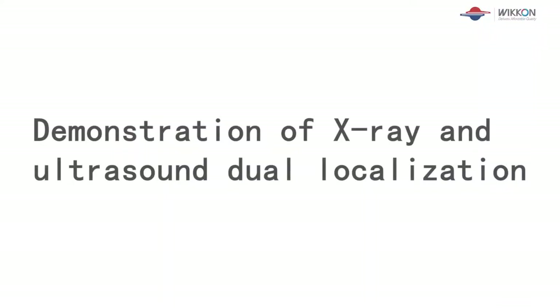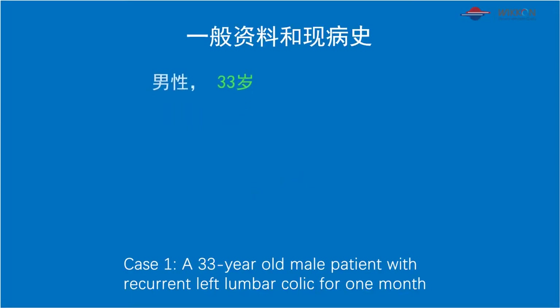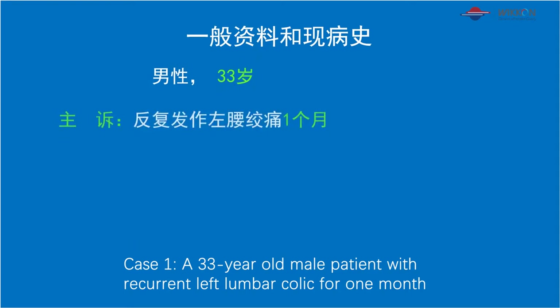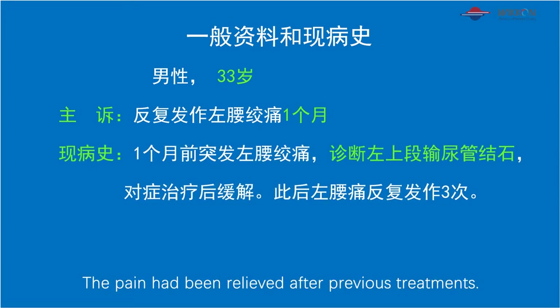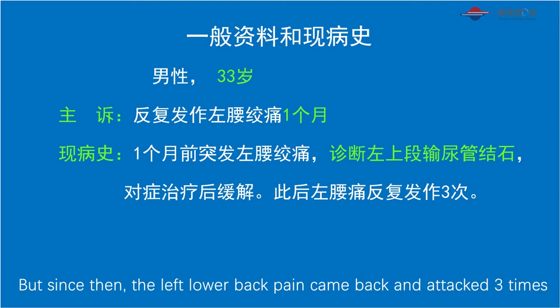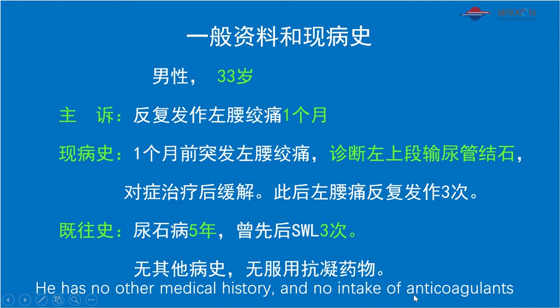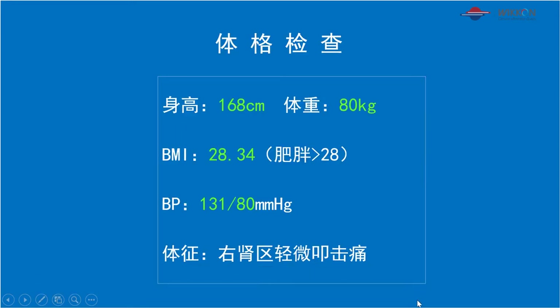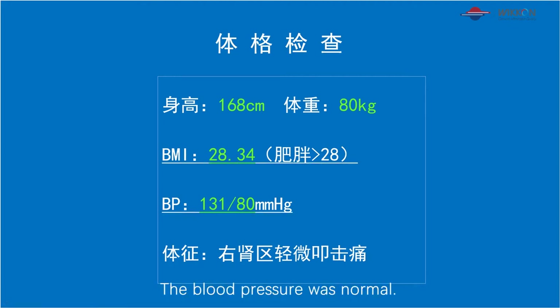Demonstration of X-ray and Ultrasound Dual Localization. Case 1: a 33-year-old male patient with recurrent left lumbar colic for one month. He was diagnosed with upper left ureteral calculi before. The pain had been relieved after previous treatments, but the left lower back pain came back and attacked three times. He has a five-year history of urolithiasis and had been treated with ESWL three times. He has no other medical history and no intake of anticoagulants. His BMI is 28.34, falling into the obesity category, and blood pressure was normal.